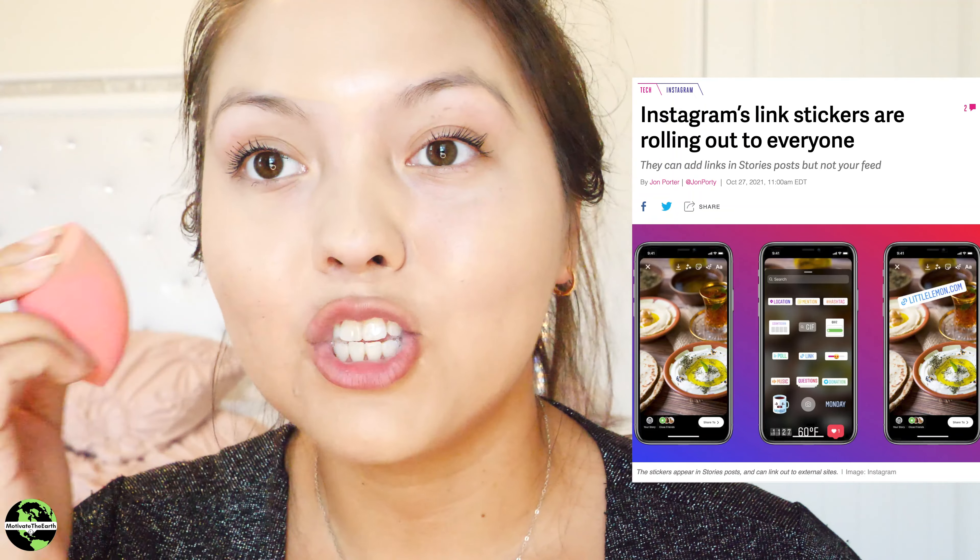So let's talk about Instagram. Instagram has updated their terms and conditions and some of the tools we can use. They've added new tools, and the most interesting one — I know I love it — is links in stories. It used to be that Instagram would only allow you to have a link in your story if you had 10,000 followers or more, but now they've changed it and anyone can have a link in their story.